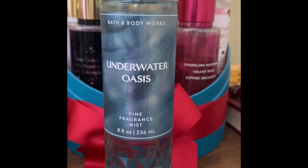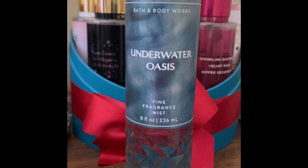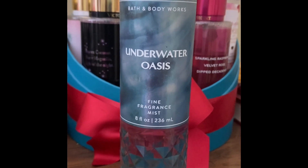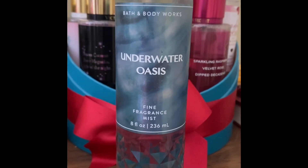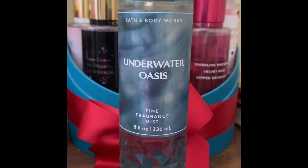Hi guys, welcome to my channel or welcome back to my channel. Today I'm going to share with you some of my fresh aquatic beautiful scents. If you're going to the beach or on vacation and you just want to smell fresh and clean, out-of-shower kind of a scent, you're going to love the ones I'm sharing with you.